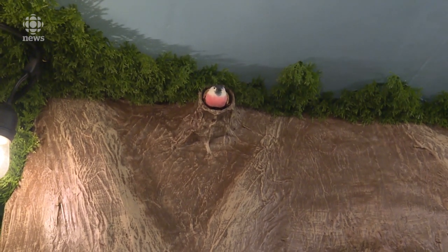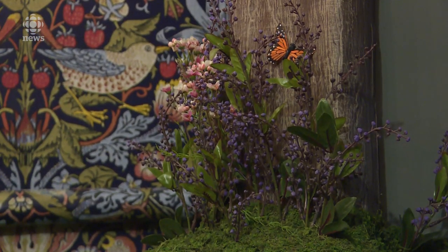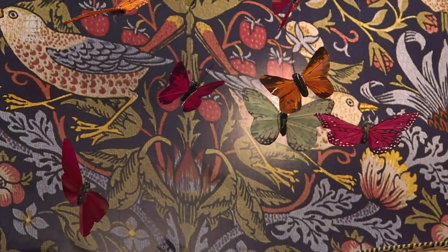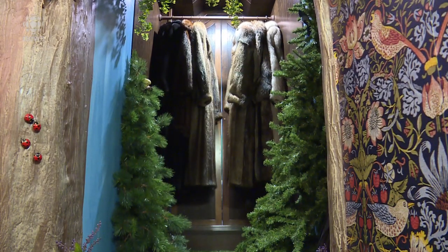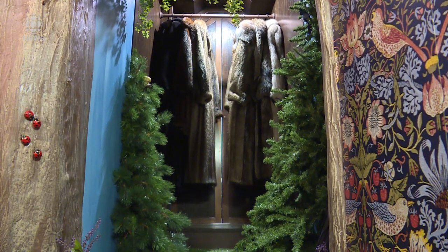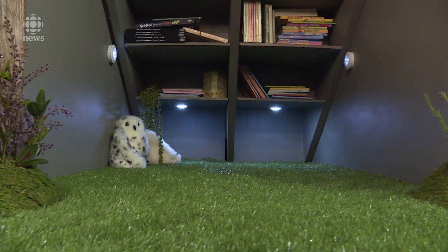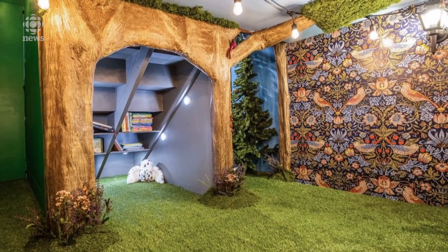Before anything happened, it was literally just studs and insulation, just a concrete floor — basic. So we had to go through the process of putting up the drywall and doing a little bit of mudding to fill in the cracks and everything, and the painting — the whole deal. We really had to start from scratch.